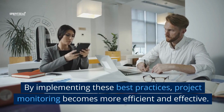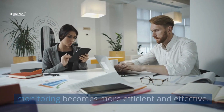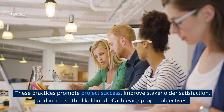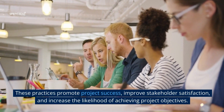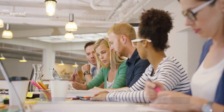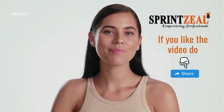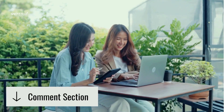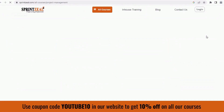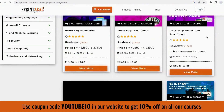By implementing these best practices, project monitoring becomes more efficient and effective. These practices promote project success, improve stakeholder satisfaction, and increase the likelihood of achieving project objectives. If you found this video informative and useful, stay tuned with SprintSeal. Use the coupon code YOUTUBE10 on our website to get 10% off on all our courses.